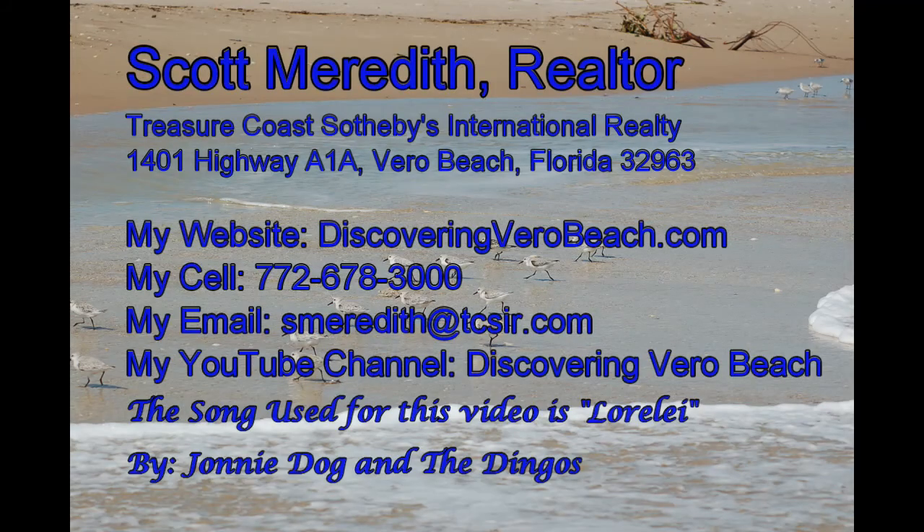Be sure to subscribe to my YouTube channel — I'll be adding new episodes regularly. Thanks for watching, and here's my contact info. We'll see you next time. Bye.